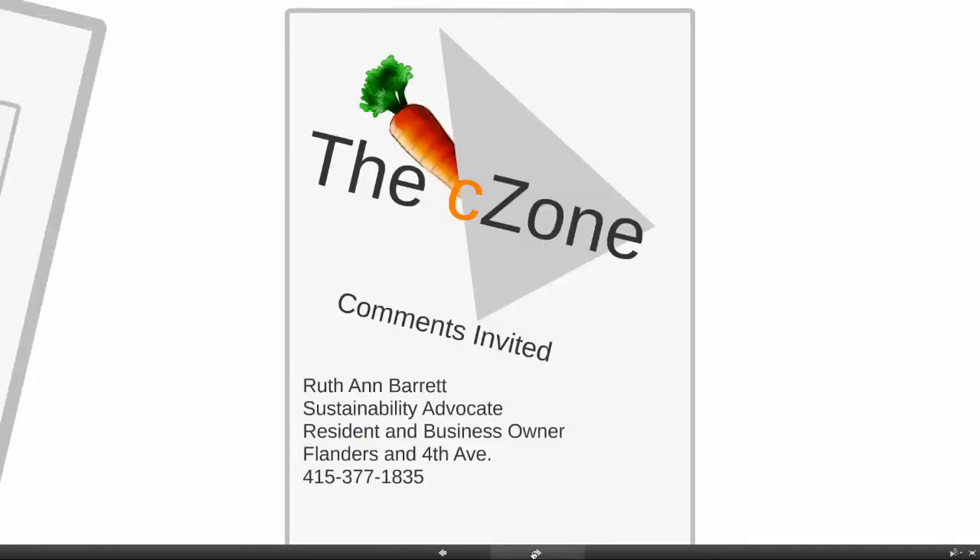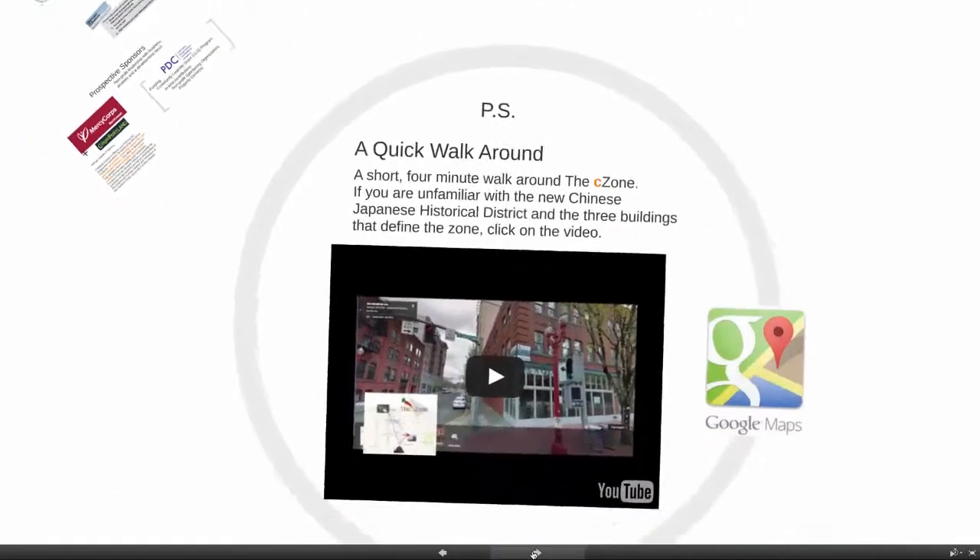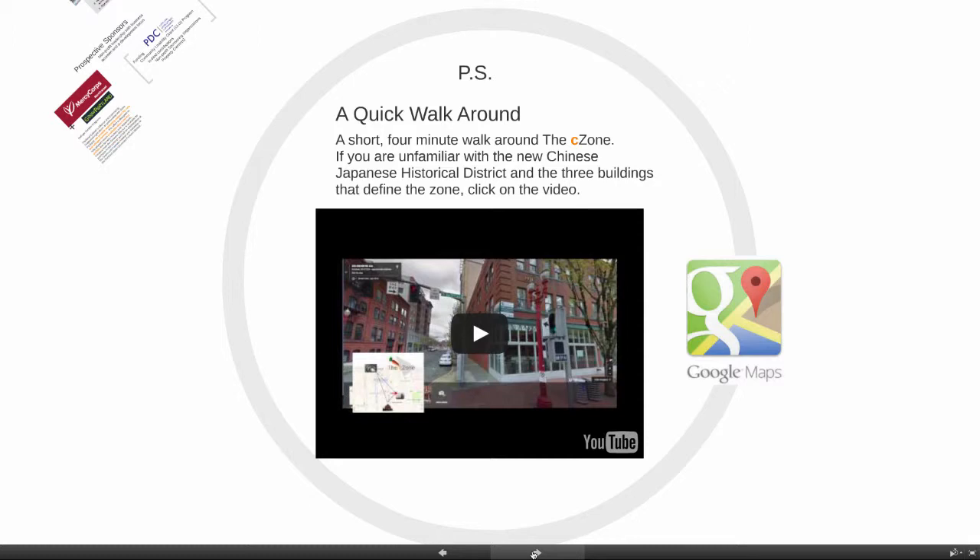I'd love to hear from anyone with comments. I'm Ruth Ann Barrett, a sustainability advocate, a resident and business owner right here on Flanders and 4th Avenue. Give me a call at 415-377-1835. If you've not ever been in this neighborhood and really don't have a sense of what I'm talking about, I use Google Maps to do a walk around — it's four minutes long. If you'd like a better idea of the neighborhood and the district, just click on the video.